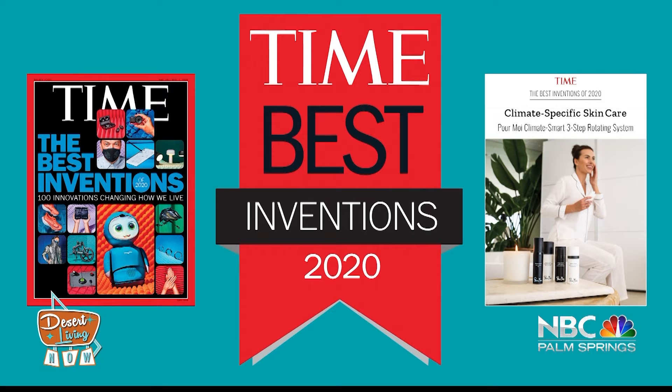Time Magazine voting you one of the 100 best inventions is so impressive, especially for a female inventor — congratulations for that wonderful honor. You have a patent on these products as well. We don't live in the ocean or a tropical area; we don't have that kind of humidity. We really need products that speak to our kind of climate for our skin, here in Palm Springs.